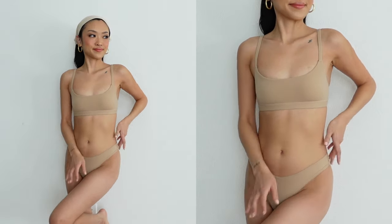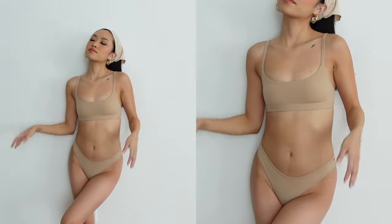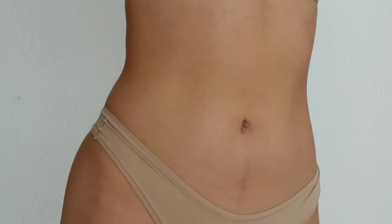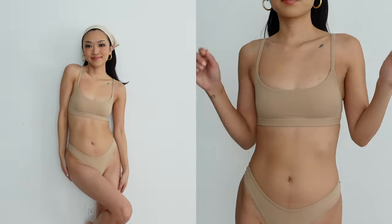The Fits Everybody Scoop Bralette and Thong in clay are so soft and comfortable — they feel so snug on my skin. I love having bras and underwear in neutral colors because they're easy to pair with everything. This clay shade is close to my skin tone, so I can wear it underneath for a hidden, seamless look. It's almost like a barely-there feeling — like you're not even wearing another layer.